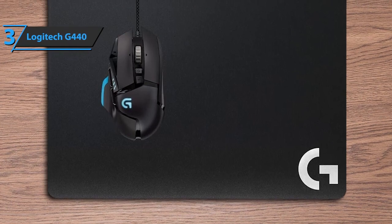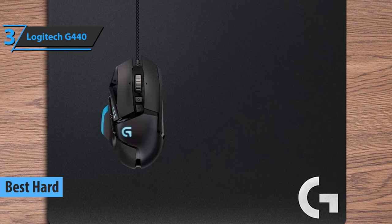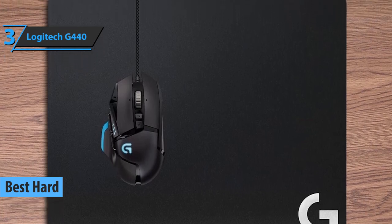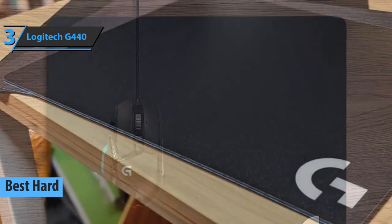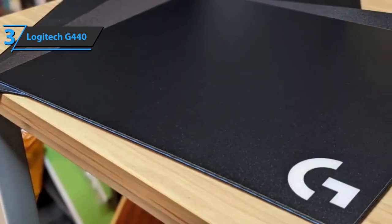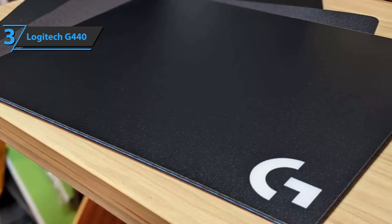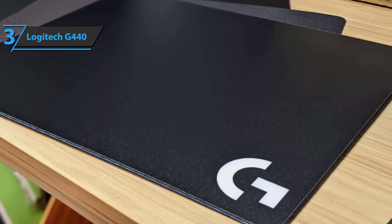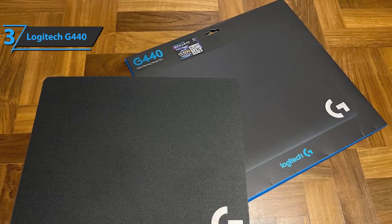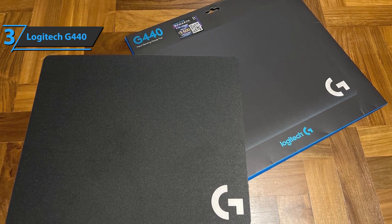We present to you the Logitech G440, which grabbed the title of the best hard gaming mouse pad available on the market in 2022. The hard surface of this model ensures low friction and fast fluid mouse movement, while the rubber base stays in place for intense play. The G440 has ultra-low surface friction that offers gamers using high DPI levels an ideal surface for subtle hand movements and fast mouse movements.